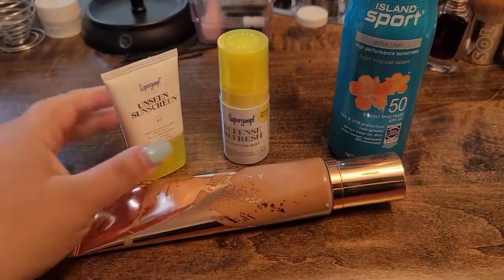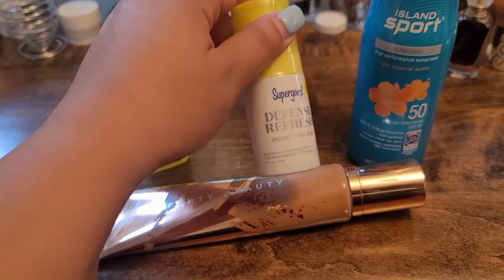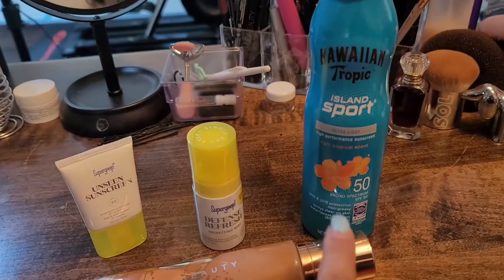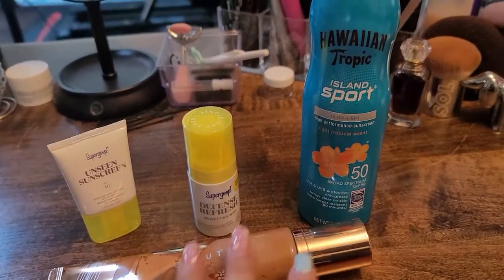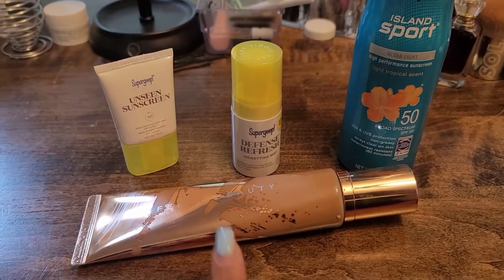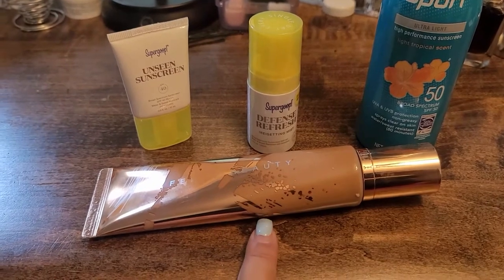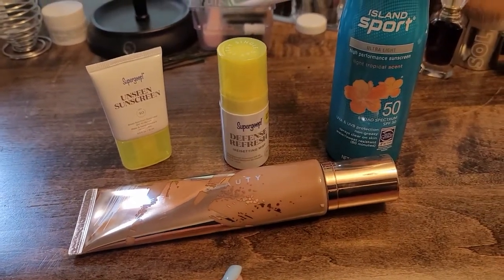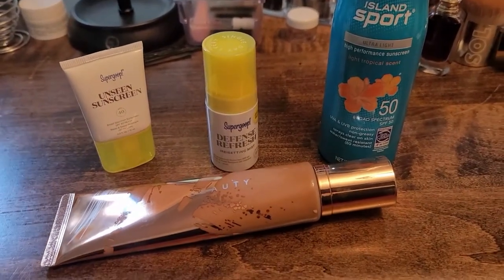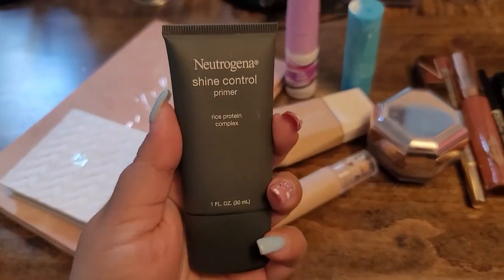Now a few essentials for the body. I have the Unseen Sunscreen primer from SuperGoop, the Defense Refresh Resetting Mist, and Hawaiian Tropic Island Sport SPF spray for the body — it's a spray so it's easy to apply. And of course I have the Fenty Beauty body sauce because I want to test it in higher temperatures and see how it looks and reacts. Now let's talk about the makeup I'm gonna take.